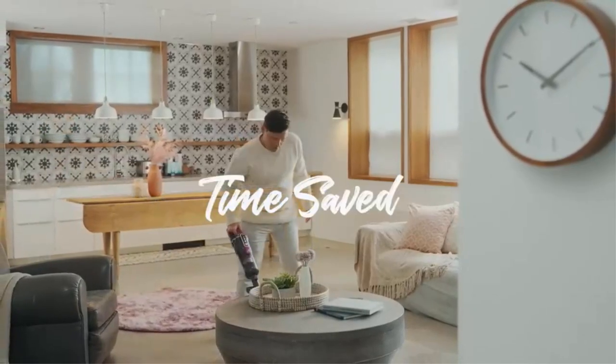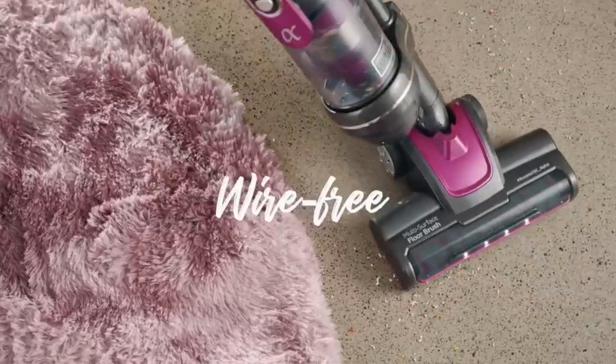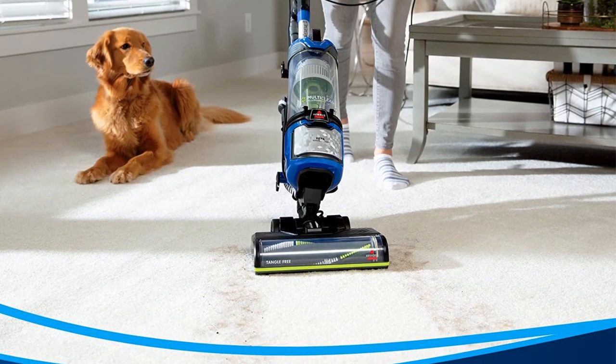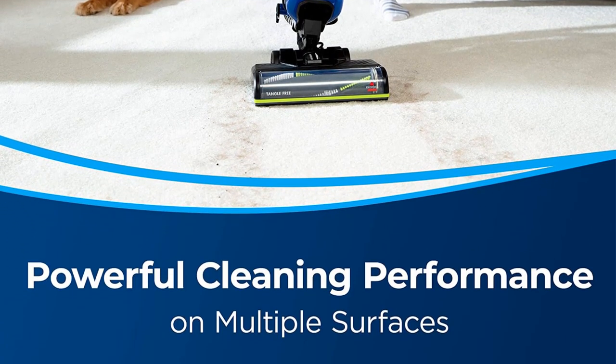It also has a swivel steering system that makes maneuvering it around in tight locations a breeze, as well as a flexible hose with multiple attachments. Just keep in mind that the removable canister is slightly smaller than many other uprights, so it may require more frequent emptying.